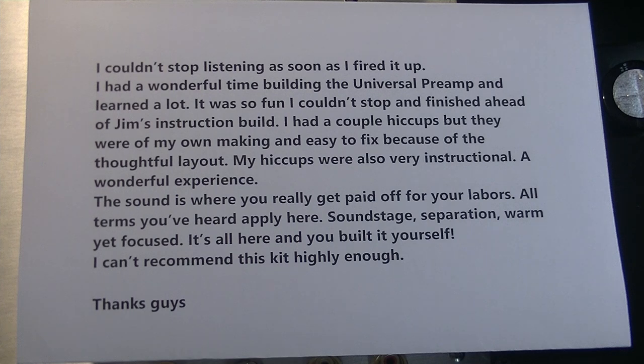He says: 'I couldn't stop listening as soon as I fired it up. I had a wonderful time building the Universal Preamp and learned a lot. It was so fun I couldn't stop and finish the rest of Jim's construction build. I had a couple of hiccups but they were of my own making and easy to fix because of the thoughtful layout. My hiccups were also very instructional. A wonderful experience. The sound is where you really get paid off for your labors. All terms you've heard apply here — soundstage, separation, warm yet focused. It's all here, and you build it yourself. I can't recommend this kit highly enough.'